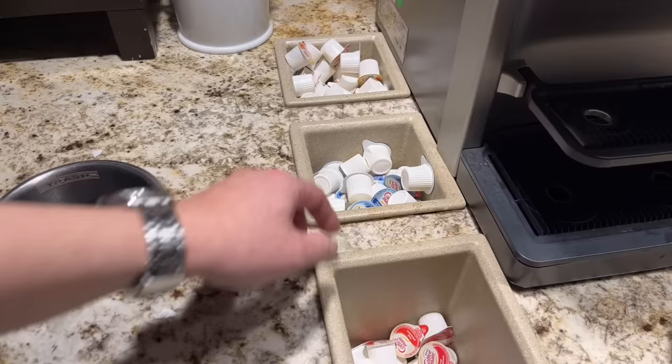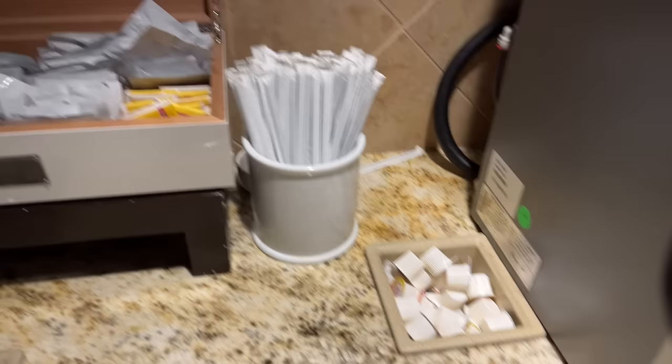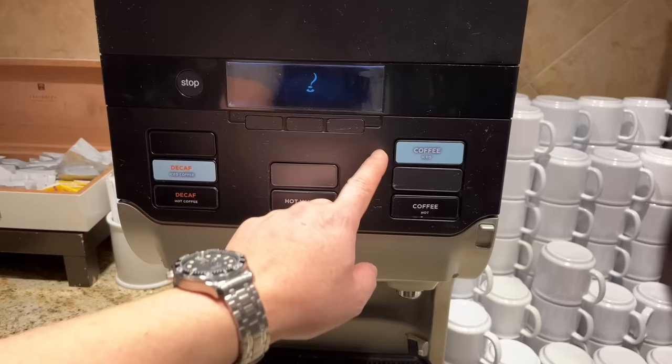We have non-dairy creamers — French vanilla, and hazelnut, which is pretty good. There's a selection of teas you can take home to enjoy in the comfort of your own home. There's also a coffee dispenser with iced coffee, hot coffee, and hot water.